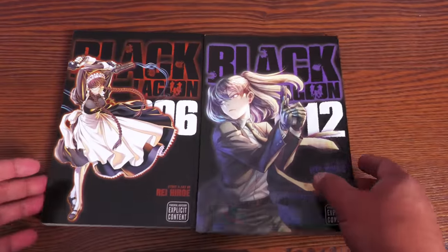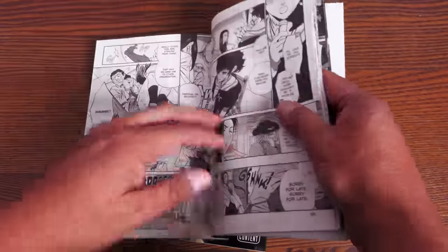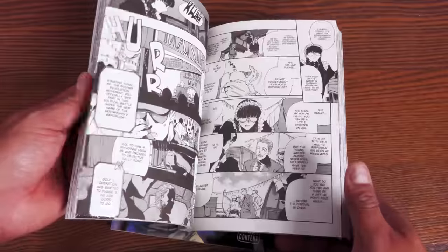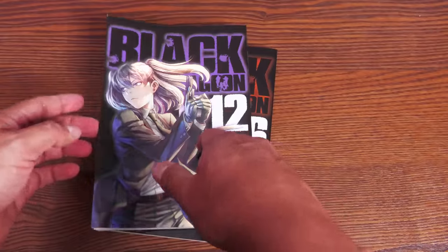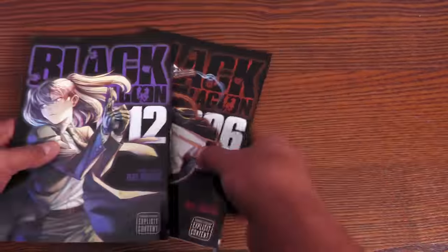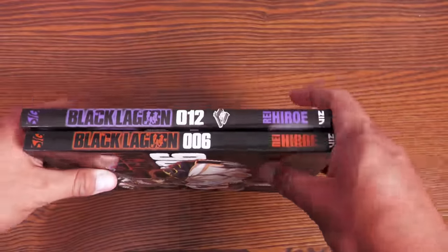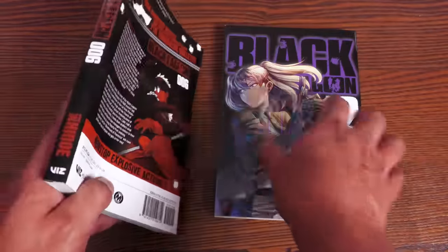I picked up Black Lagoon because I was missing volume six, and it just got reprinted recently. Sometimes these volumes go back in and out of print without notice, so putting them on a wish list — like Cheap Graphic Novels' wish list — helps because they'll email you when a book is available. This is volume 12, the latest volume, and I'm so glad they reprinted it because it was going for a lot of money. I still need volume five, which I think just came back to stock too. These are part of the Viz Signature series, so they're a little bigger than standard tankobon.